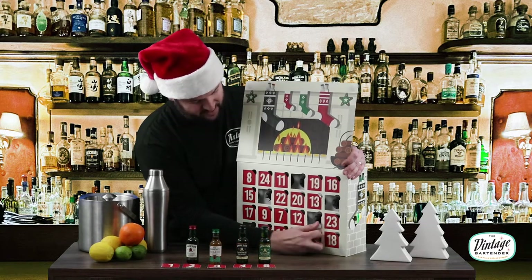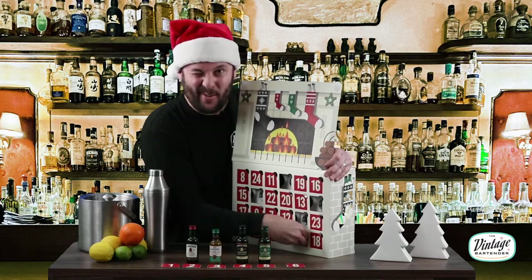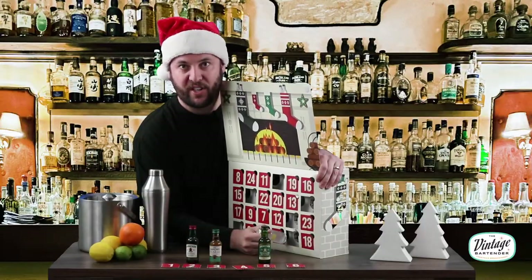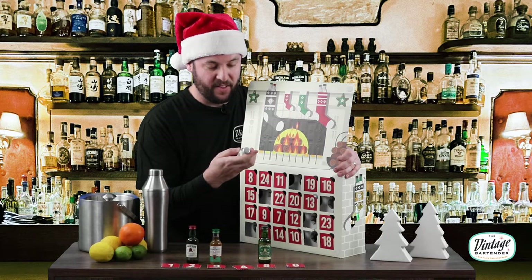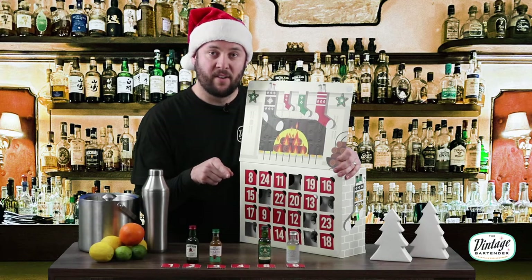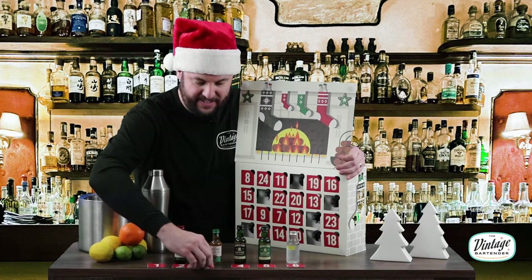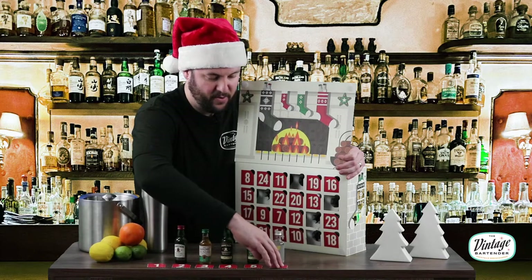We're on number five — let's find out where number six is. Boom, there she blows. Some of them don't want to come out and some of them are missing. Number six is Jameson Caskmates IPA Edition. There was also an Absolut Citron that knocked everything over — I went to get that bottle and it's back now. That was a crisis averted. So we have one through six — we are one quarter of the way through our 24.